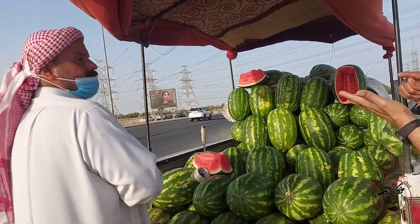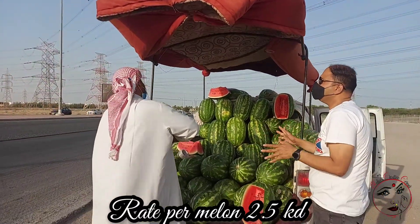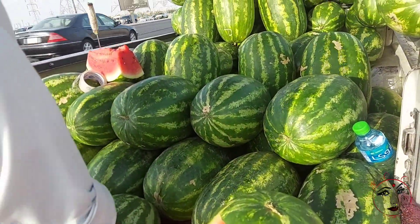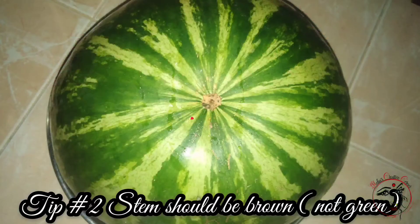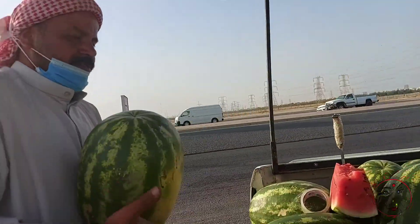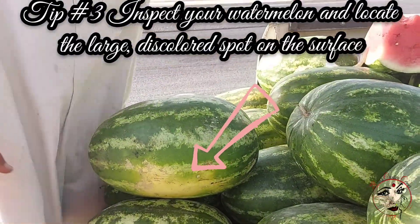If you look at this, a watermelon is 1.3 kg and this one is 2.5 kg. There is an easy tip for watermelon: the stem part should be brown, dry, and fresh. It is a small part of the watermelon. If you look at this, there are patches.